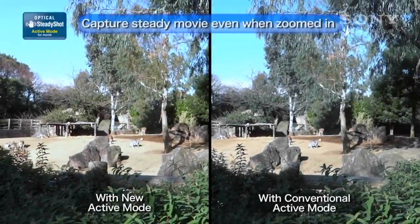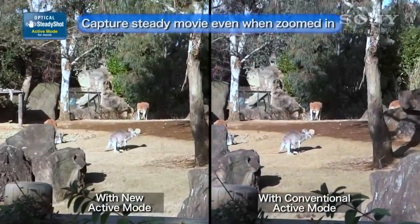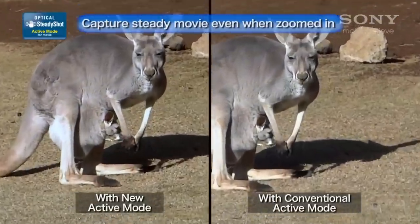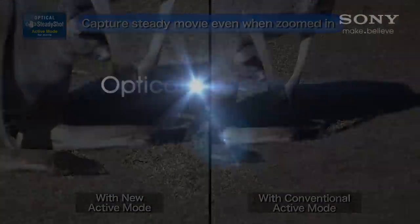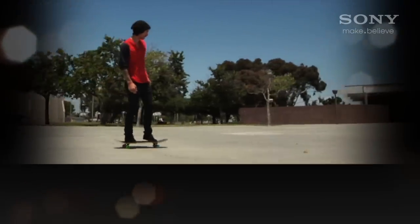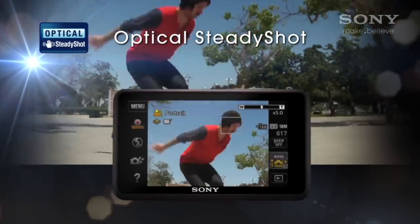Similarly, most camera phones feature digital image stabilization alone, which is an electronic attempt to prevent blurry images while moving or shaking. Cybershot cameras with Optical SteadyShot incorporate a motion sensor that compensates for unsteadiness, making adjustments to the image sensor to ensure that the image remains as clear and motionless as possible.